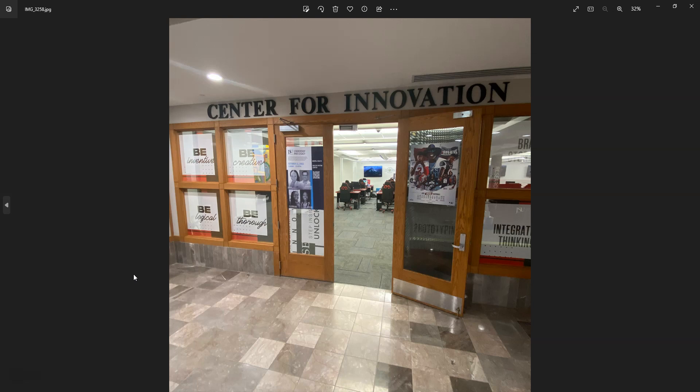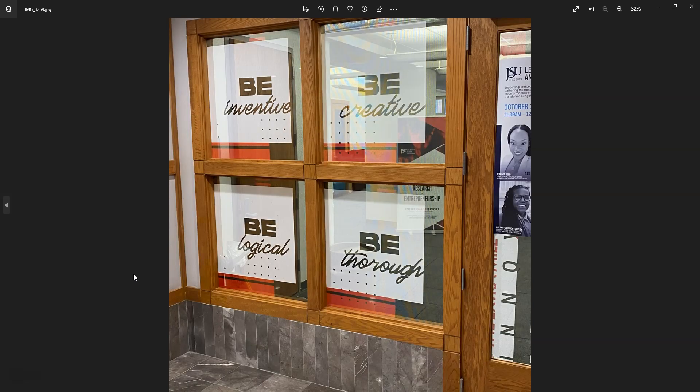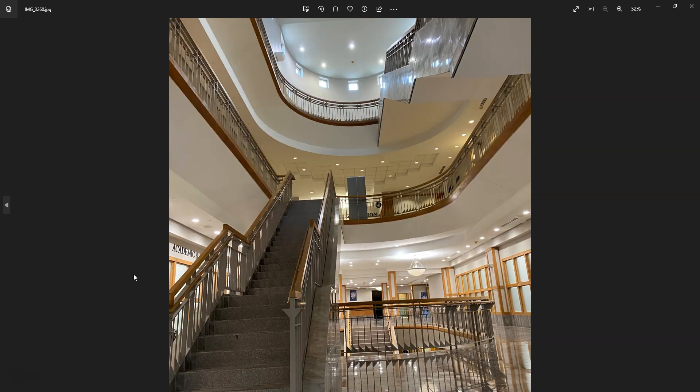That lab is part of the Center for Innovation, which is part of the JSU library. This is just some of the stairwell — I found that very beautiful.